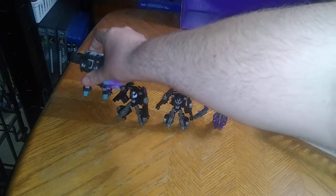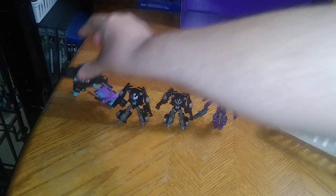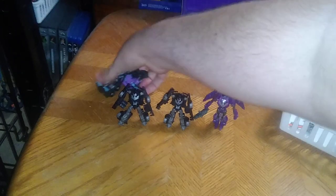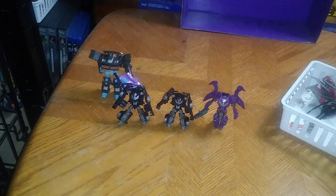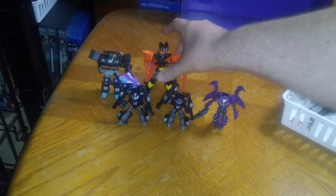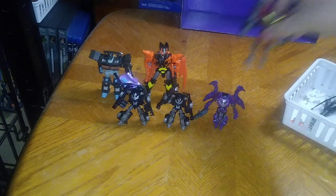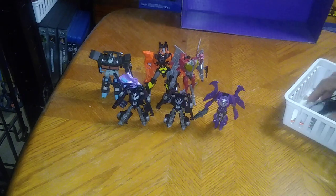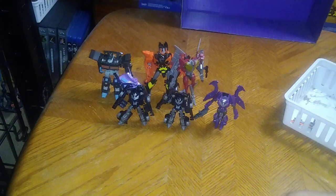Comparisons with some other Decepticons. Nemesis Prime, the only one I got for the Prime Collection. Let's see if I can get him to stand here. There. Beast Hunters Predaking. Starscream, because he's a Decepticon — why not? Arachnid, because she's a Rachnid. She's the baddie.